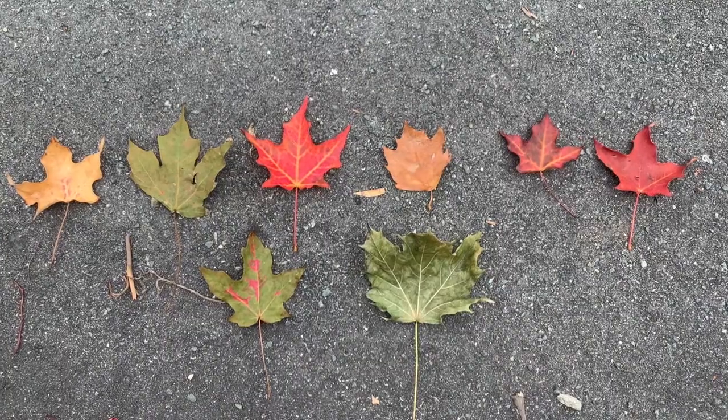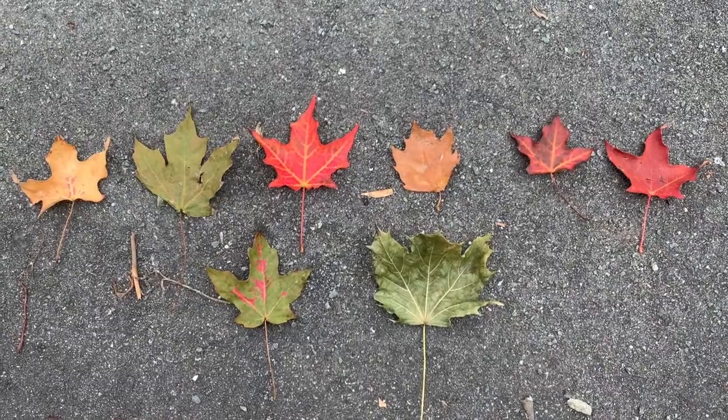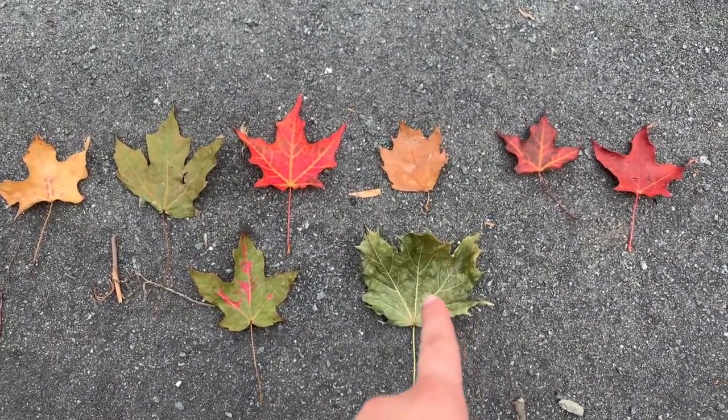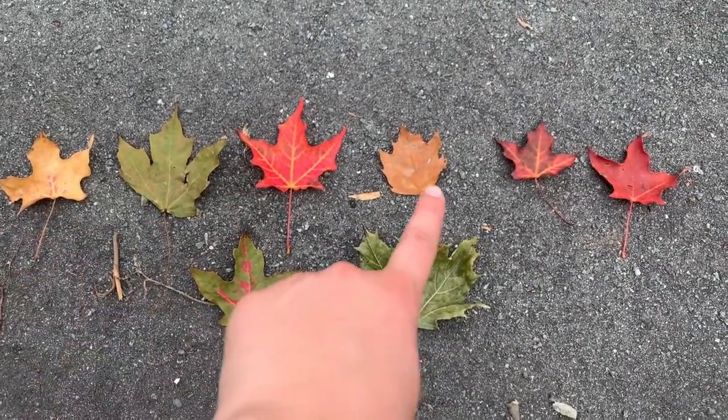Here on the sidewalk I've laid out some leaves to look at. These leaves are at all different stages — some leaves are still pretty green, some leaves were just turning red, and some leaves are pretty brown already.